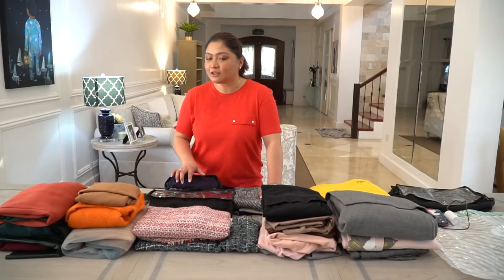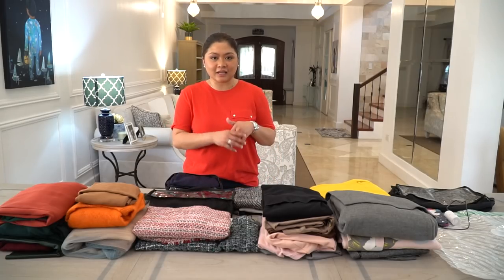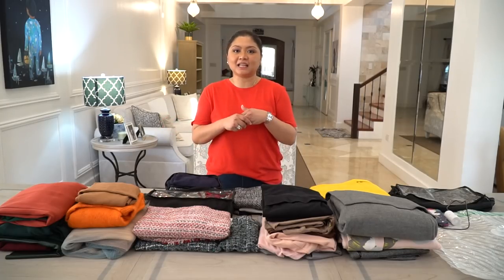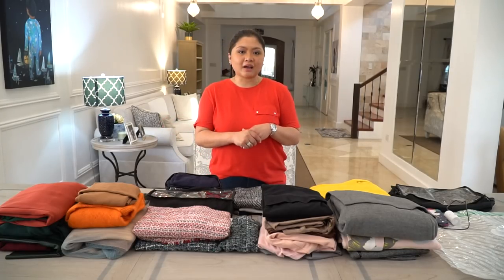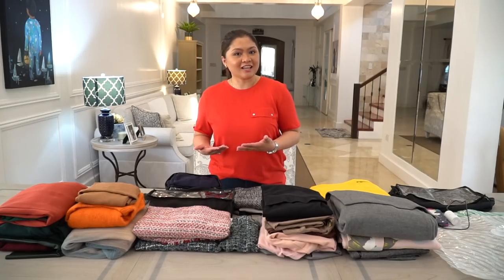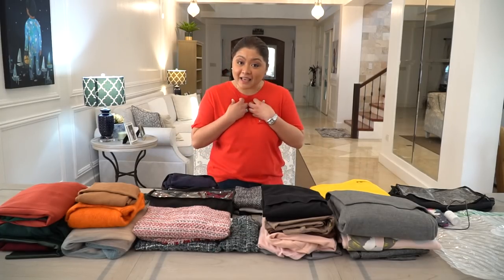The key to a happy winter trip is lots and lots of layers. Ngayon, ang problema natin, dahil ang daming layers na kailangan natin dalhin, we have to come up with ways on how to put it in our luggage. I am just going with my husband for this trip, so I have all my luggage all to myself.